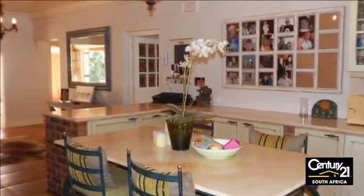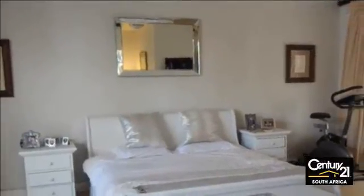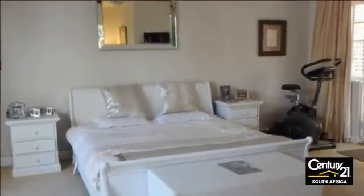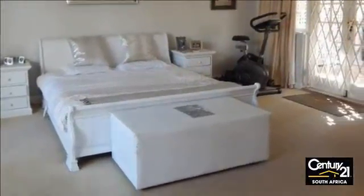There's plenty of potential for the savvy investor or first home buyer. For more information on this property or to arrange a viewing, please contact us.